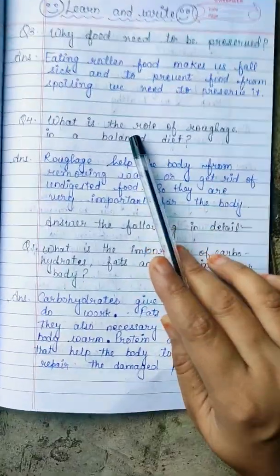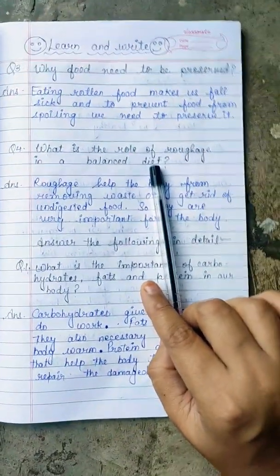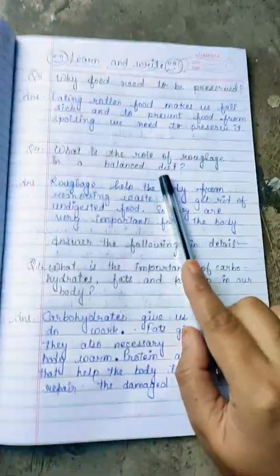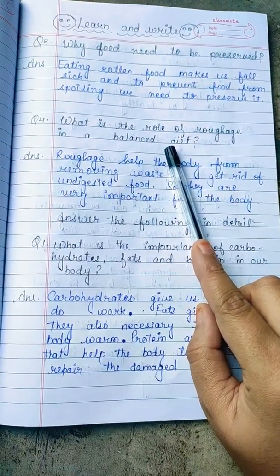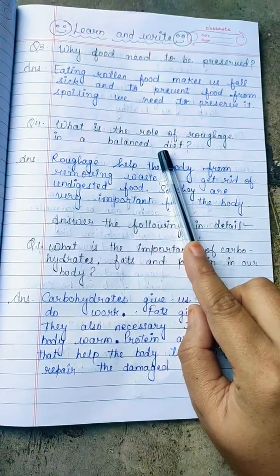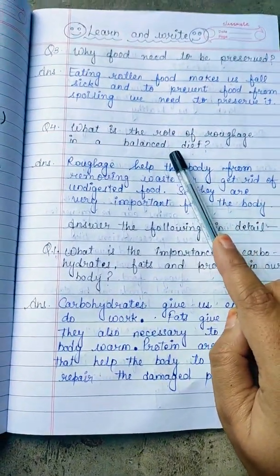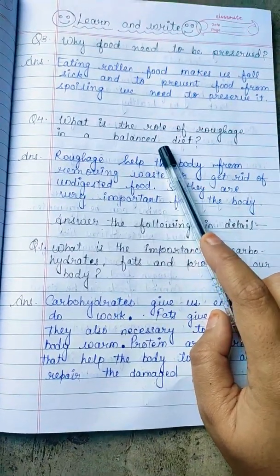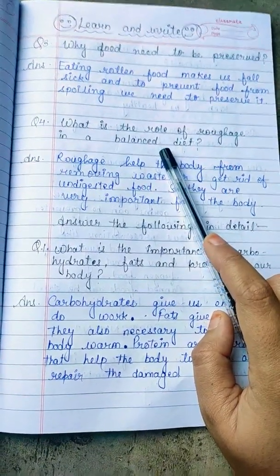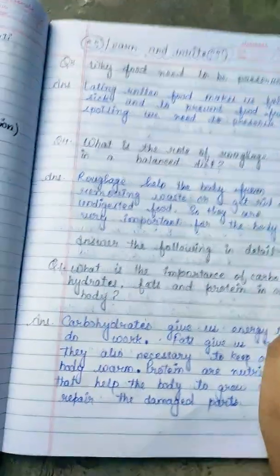The second question is: what is the role of roughage in a balanced diet? First we will understand what a balanced diet is. A balanced diet is a diet which includes food items that provide fat, vitamins, minerals, including water in balance.